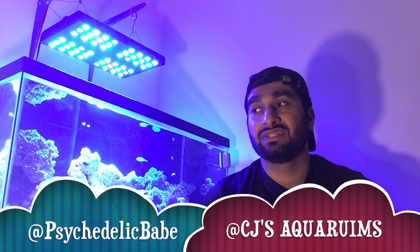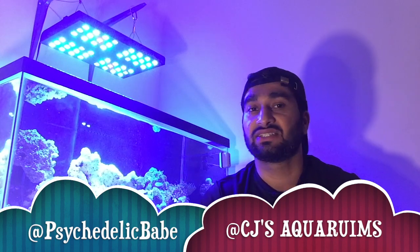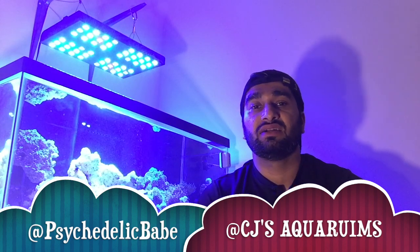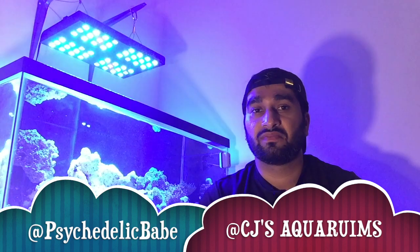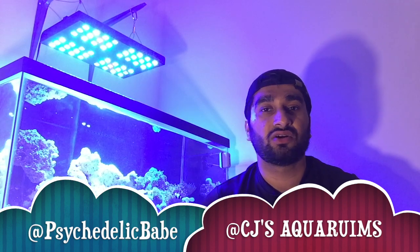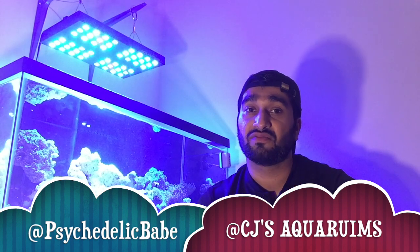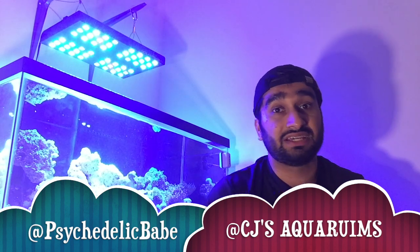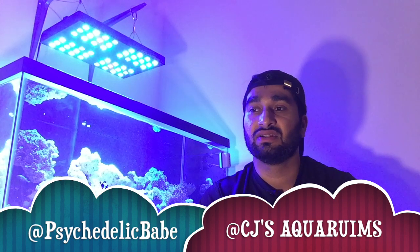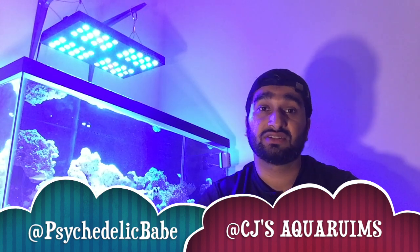Before we get going, I want to give a shout out to two channels. One is Psychedelic Babe — she gave me a shout out about a week ago, she has a fantastic channel, please go check it out, her reef is awesome. The other is CJ's Aquarium — that guy has an amazing setup, he's been through his ups and downs and shares a lot of knowledge, things you should avoid and things you'd maybe want to keep. He's helped me a lot through this whole reefing experience.